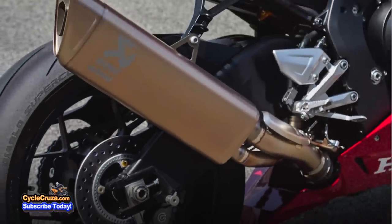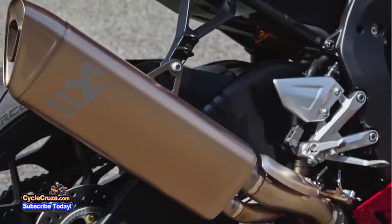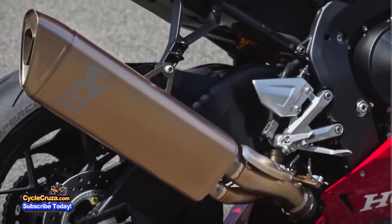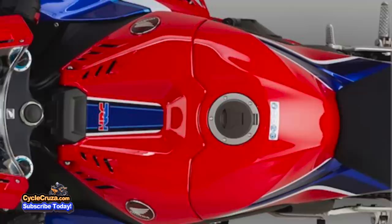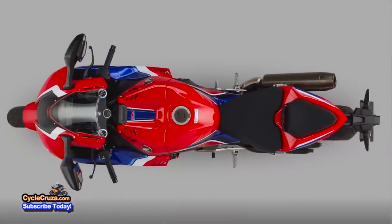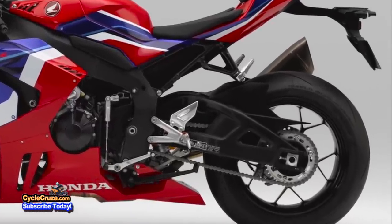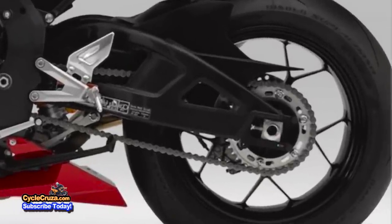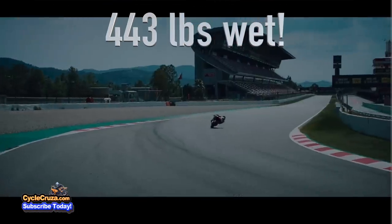As for the exhaust, you may not want to remove the stock Akrapovic titanium muffler because it has a special valve in the exhaust which helps boost torque at lower levels and increase top-end horsepower. This bike comes with a generous 4.3-gallon fuel tank and a 525 chain with a 16-tooth counter sprocket and a 43-tooth rear sprocket. It comes in at a svelte 443 pounds wet.